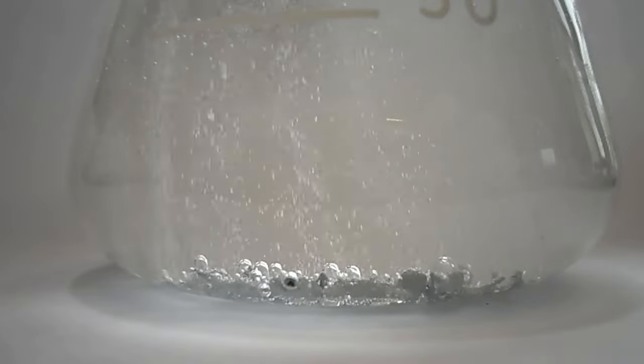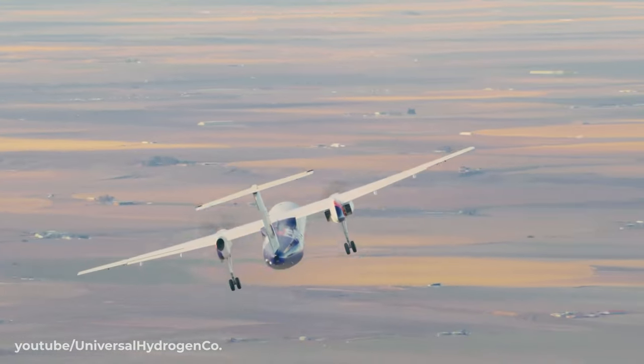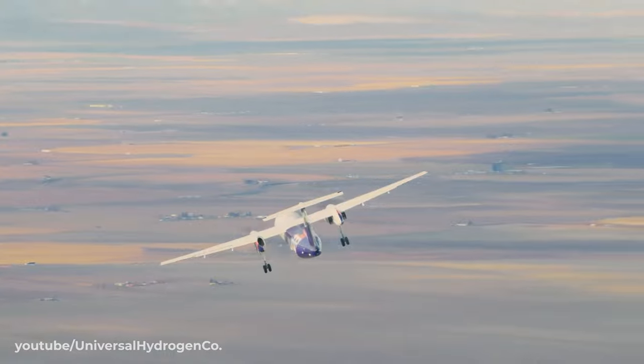But like so many of these technologies bubbling to the surface on green agendas, hydrogen-powered flight is really nothing new.